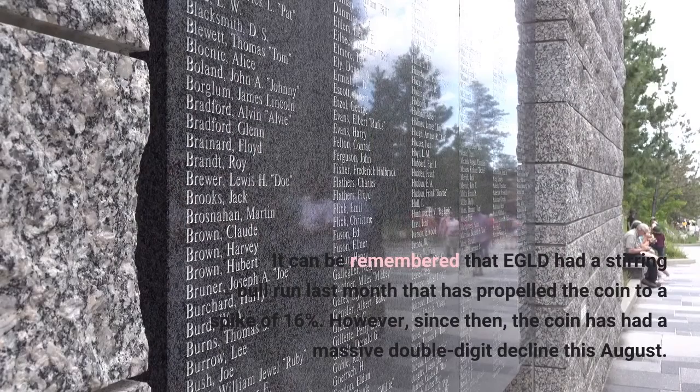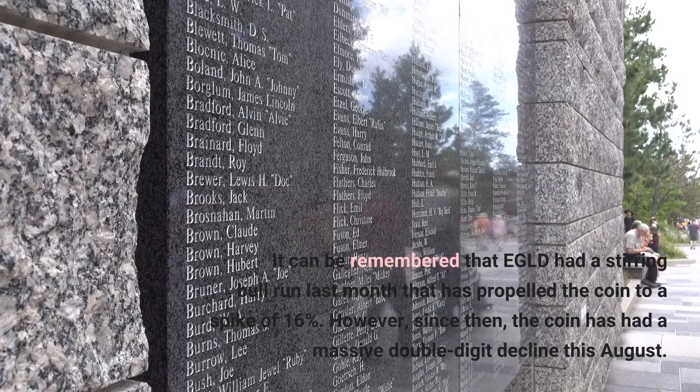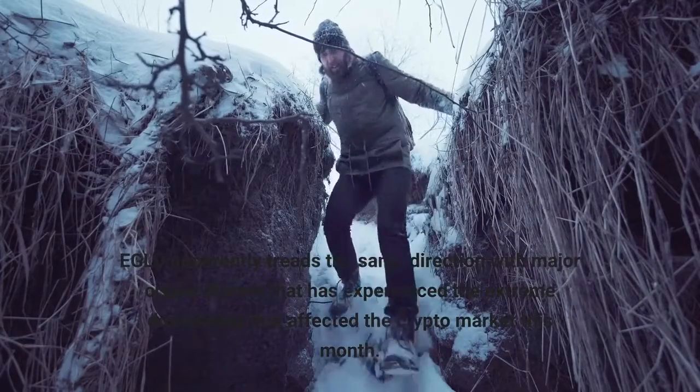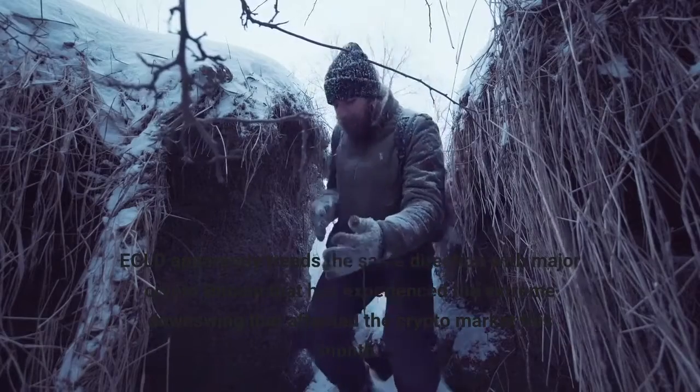It can be remembered that EGLD had a stirring bull run last month that propelled the coin to a spike of 16%. However, since then, the coin has had a massive double-digit decline this August. EGLD apparently treads the same direction as major crypto Bitcoin, which experienced the extreme downswing that affected the crypto market this month.